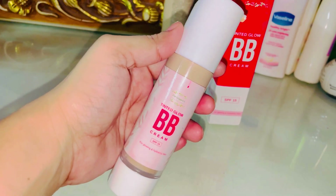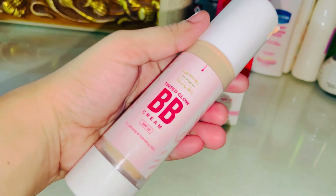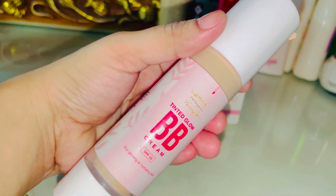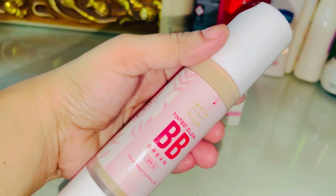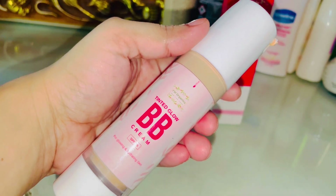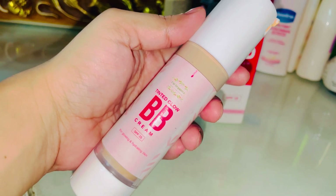I totally recommend it — you should try it. It has a very good formula and is a very good BB cream. It minimizes the appearance of pores and provides a glowy, natural look. However, since it does not have SPF, you will need to add a separate sunscreen or sunblock.